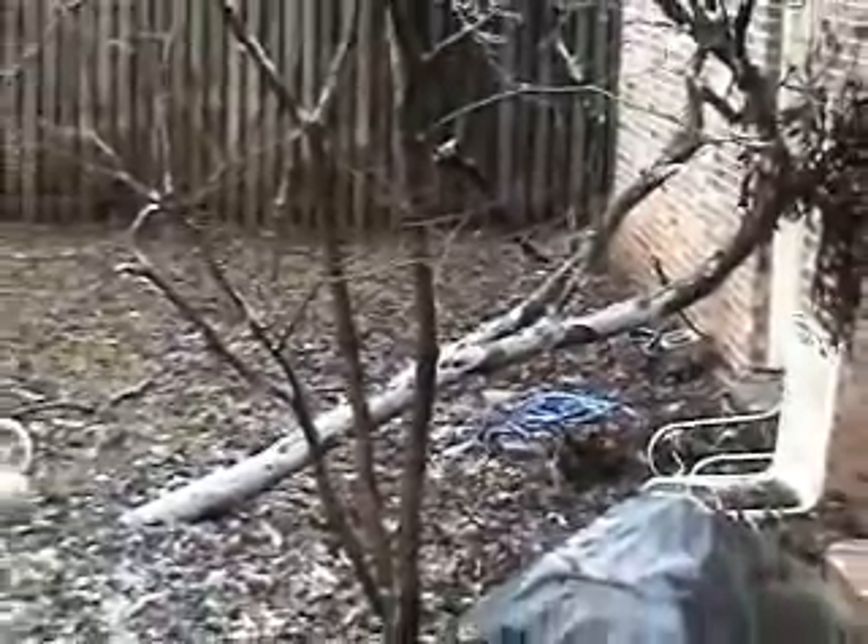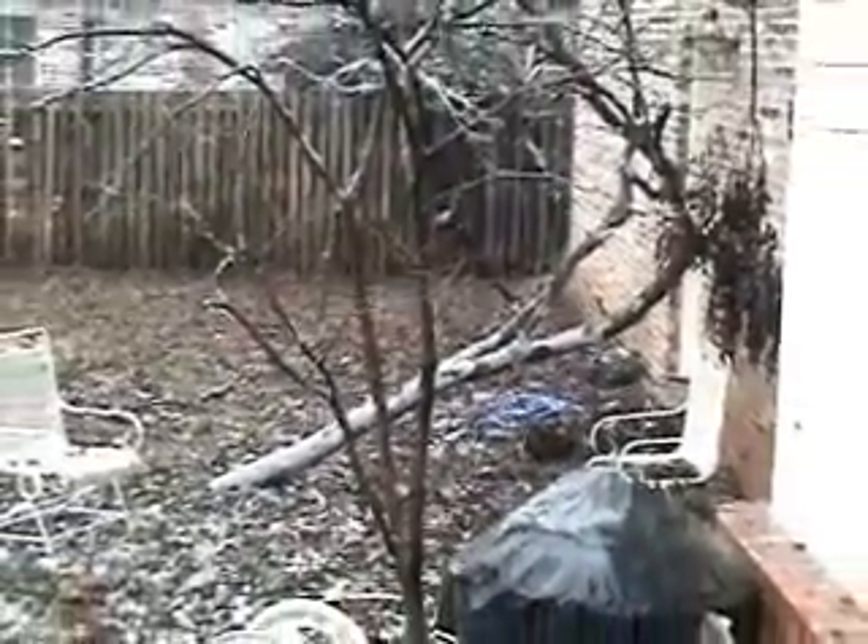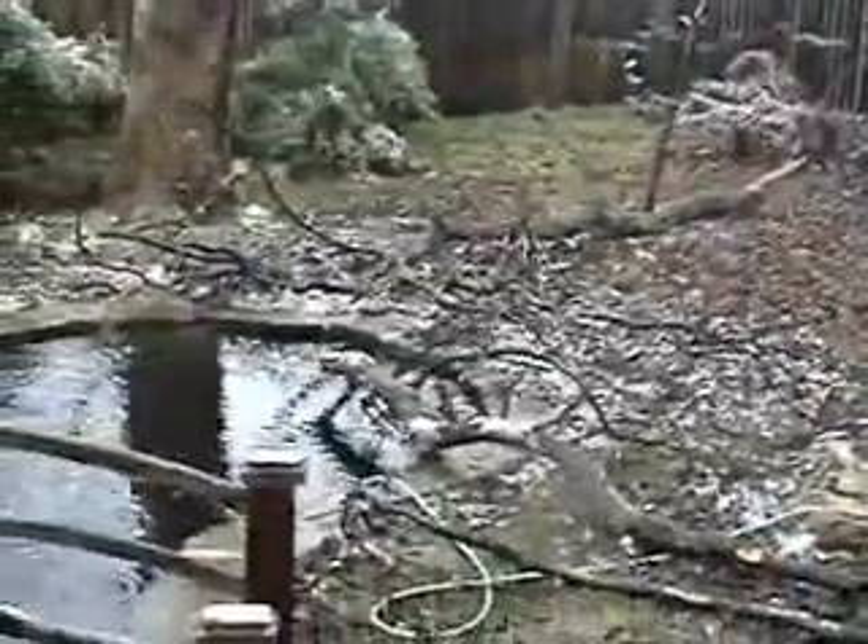It's up against the house, blocking the back door. I saw it fall yesterday. As a matter of fact, it came crashing down and there's ice falling on me, so I probably ought to go back inside. I'm just filming the devastation in the backyard and I'll film the rest from inside the house.